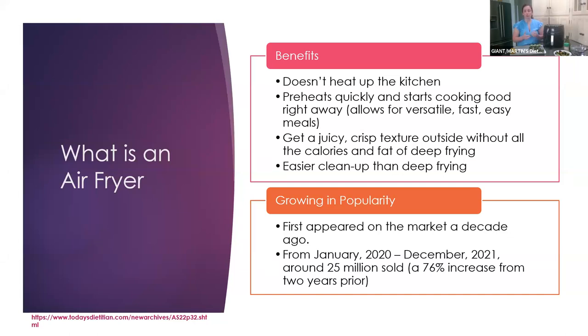These are growing in popularity, which probably everybody already knows. These first appeared on the market about a decade ago, and from January 2020 — right before COVID — to December 2021, there were around 25 million sold, about a 76% increase from two years prior. Especially during COVID when we were at home cooking more, a lot of people had more time to figure out the air fryer. Definitely still very popular even more so now from 2021.